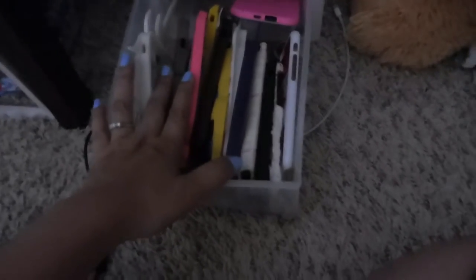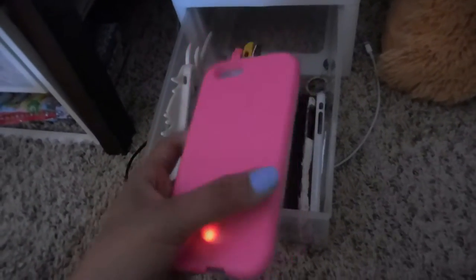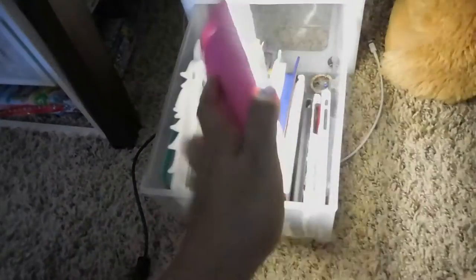Here are all my cell phone cases. I have a separate video on that, just in case you guys want to check it out. And this is the new one that I got — it's a dupe of the Lumi case. I got this idea from Sis Irene, just in case you're watching. I love it — you can also charge it.